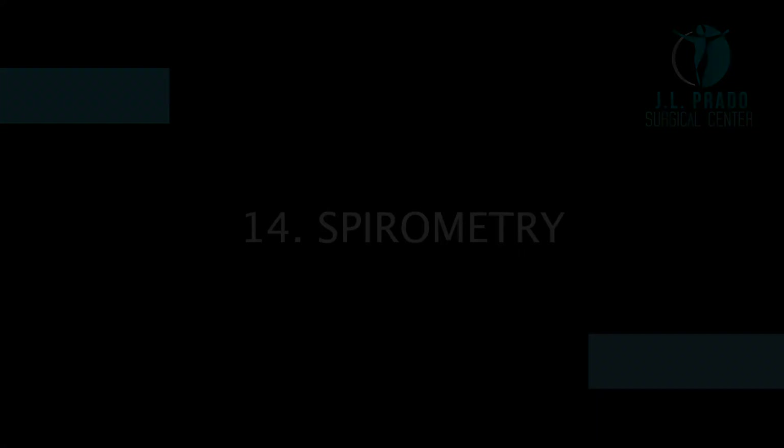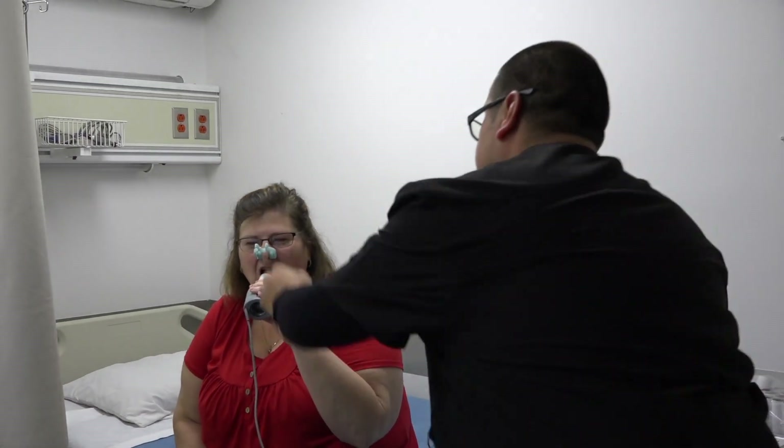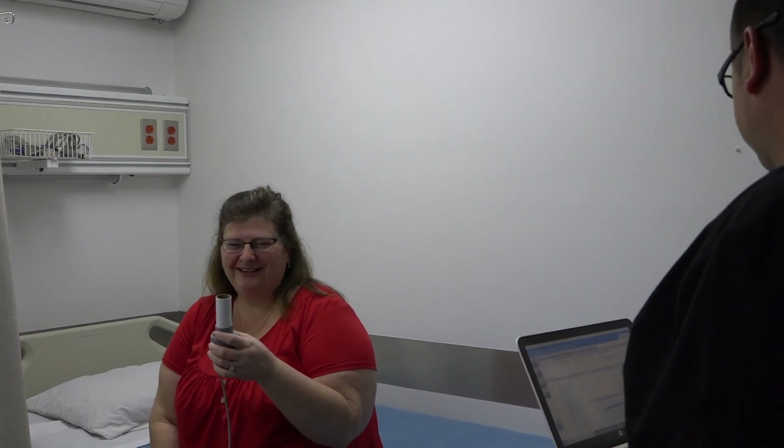Spirometry. Our specialists will do a breathing test to see the lung capacity. It consists of doing inspirations and expirations at a certain rhythm and intensity.